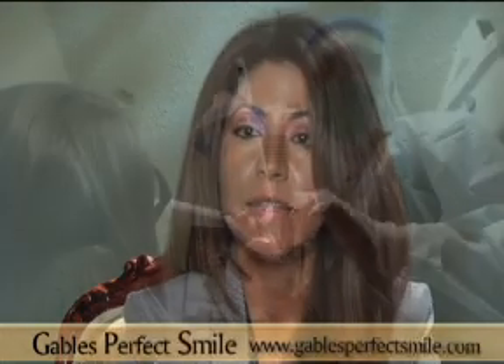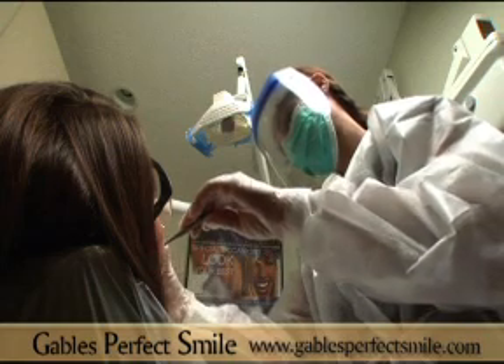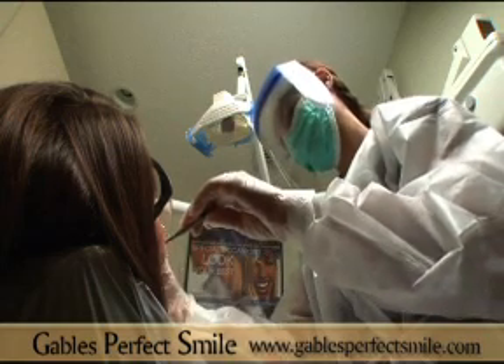The way Botox works for TMJ treatments is that we paralyze these muscles to eliminate and alleviate the clenching. We paralyze the muscles that the patient uses to chew, so the patient can alleviate the pain.